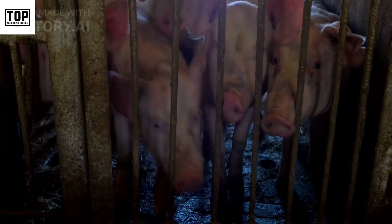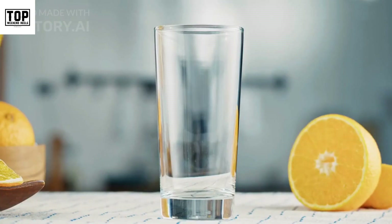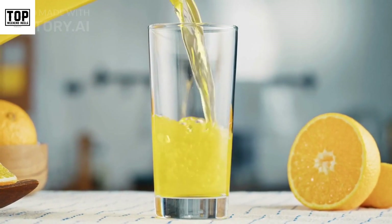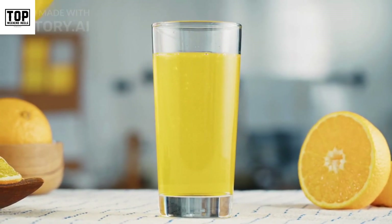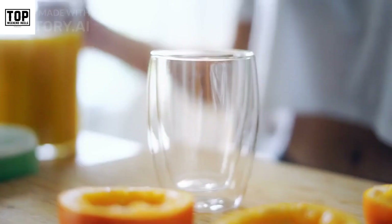Citrus fruits like oranges, lemons, and grapefruits are excellent sources of vitamin C. This powerful antioxidant helps boost our immune system, supports collagen production, and aids in the absorption of iron.